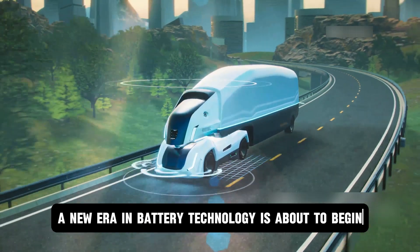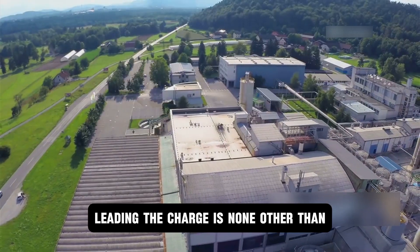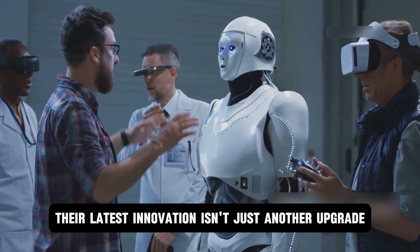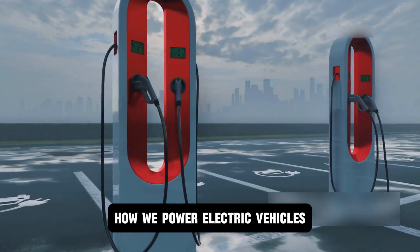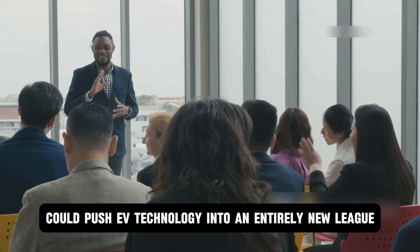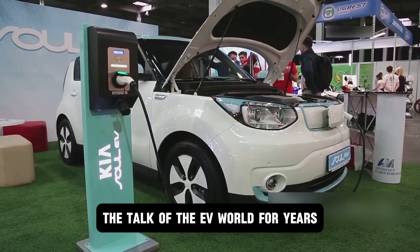Brace yourselves everyone — a new era in battery technology is about to begin. Leading the charge is none other than the world's top EV battery maker, CATL. Their latest innovation isn't just another upgrade; it's a bold leap that promises to redefine how we power electric vehicles. Top executives claim this new battery could push EV technology into an entirely new league. So, what makes CATL's sodium-ion battery the talk of the EV world?